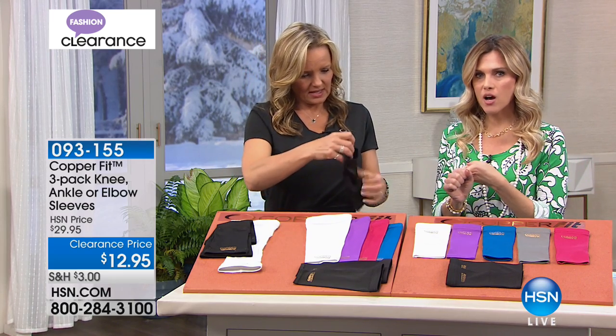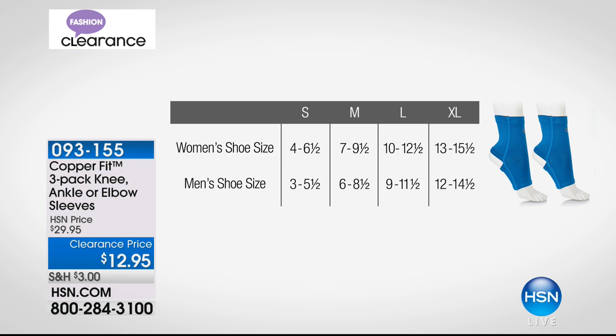Let's talk about sizing so you don't miss out. For the ankle sleeve, you order based on your shoe size — small, medium, large, extra large. You're getting a three-pack for $12.95, your choice of color combinations this morning.